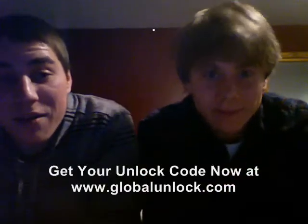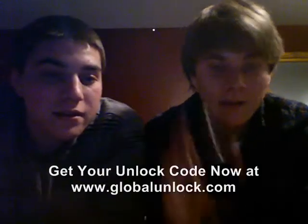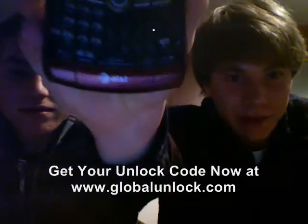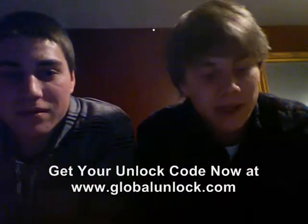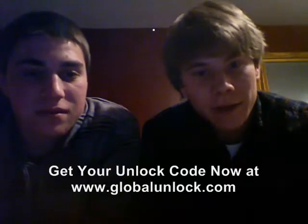I'm Nick Riccardi and I'm Rob Riccardi, and we're from Providence, Rhode Island. I have a Blackberry and I have a Blackjack, and we recently switched to T-Mobile. Our phones, which are from AT&T, did not work for that. So we went to GlobalUnlocked.com, got our codes, typed them in, and now it works great. Thanks a lot and keep up the good work.